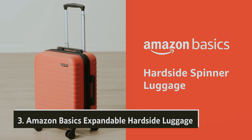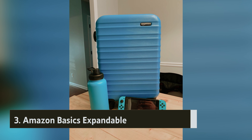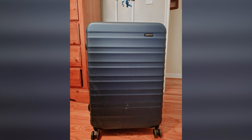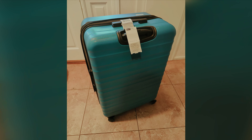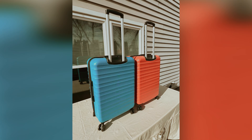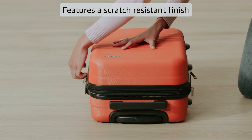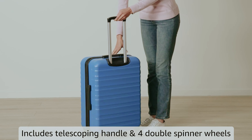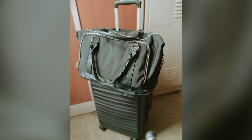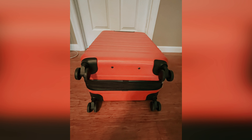Number three, we have the Amazon Basics Expandable Hardside Luggage. If you're on a budget and need a reliable luggage option, the Amazon Basics 30-inch hardside spinner could be just what you're looking for. This suitcase strikes a balance between functionality and cost, making it an ideal choice for value seekers. During testing, it performed adequately in various scenarios, but what truly stands out is its affordability. Equipped with four large rubberized double spinner wheels, it offers stability and smooth maneuverability on flat surfaces like airport floors.